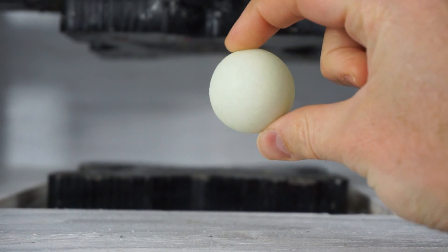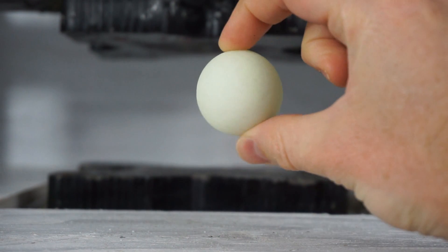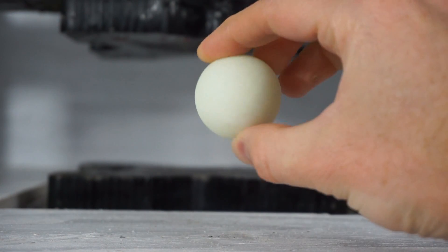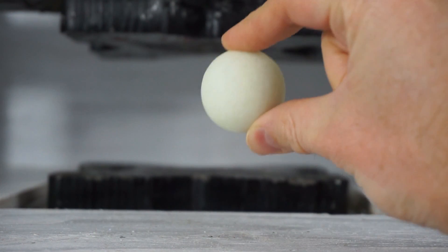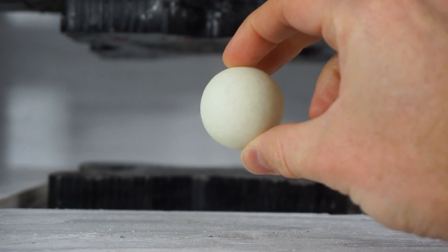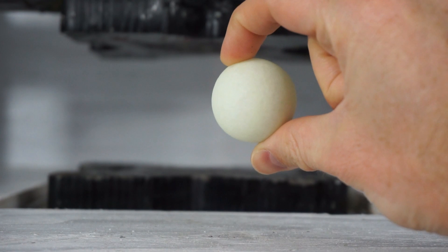Alright, today I'm going to be crushing a green calcite orb. This is calcite, which is a mineral, so this is a rock. But what's awesome about this is that it's a rock that glows in the dark naturally. So calcite phosphoresces.